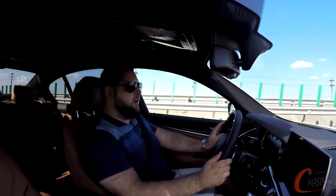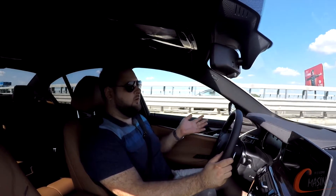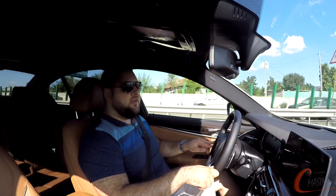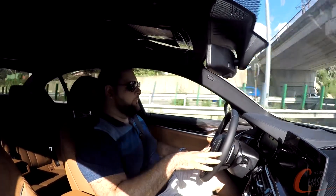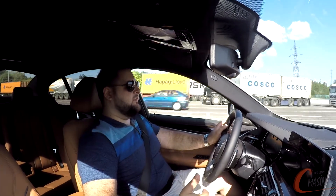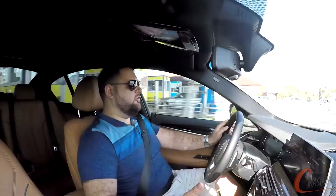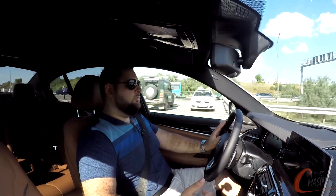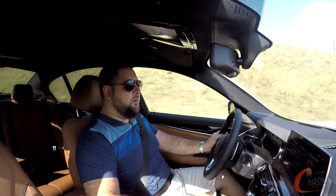Ce am observat inițial și ce diferențează mașina asta de restul Seriilor 5 și mai ales de modelul 520D normal, fără toate îmbunătățirile Efficient Dynamics? În primul rând, primul lucru pe care îl observi este faptul că în momentul în care pornești motorul, mașina pornește by default, adică standard, în modul Eco Pro. Spre deosebire de celelalte modele care pornesc în comfort mode, aceasta pornește direct în Eco Pro ca să fie cât mai eficientă, și se pare că ajută.